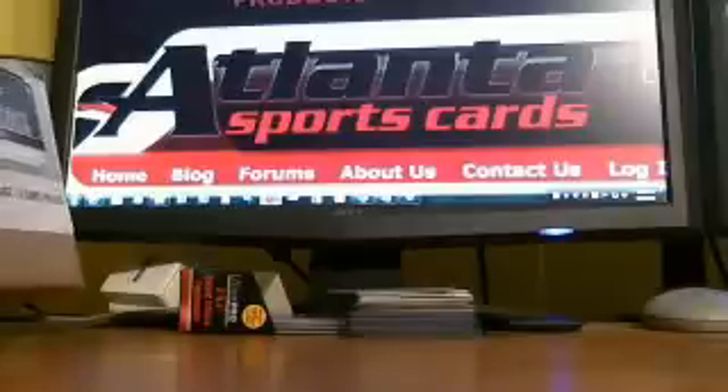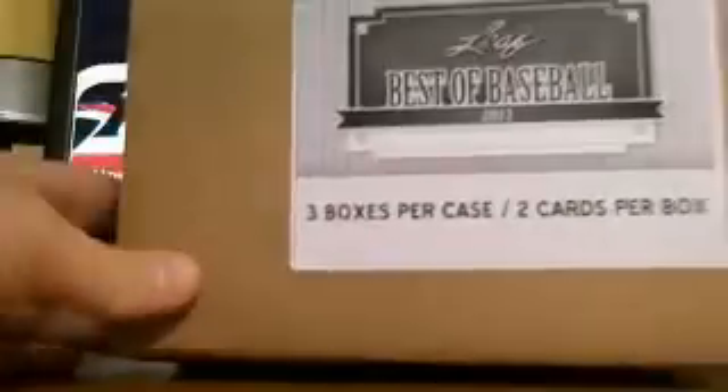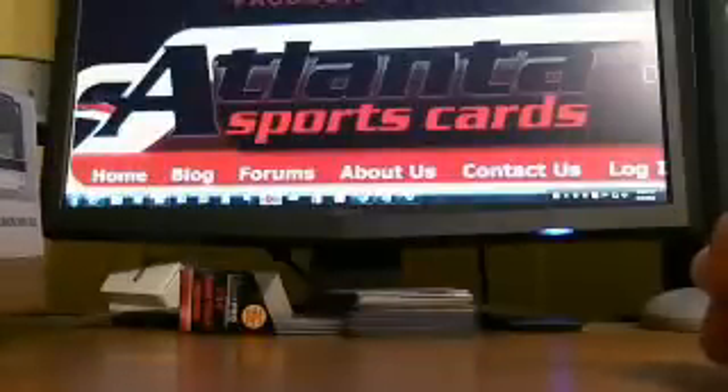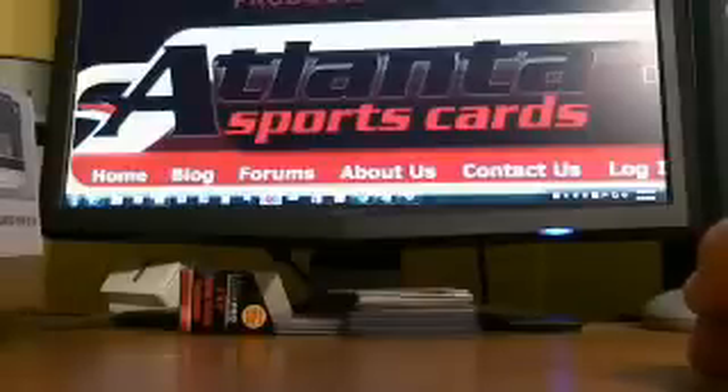Hey everyone, Dan Dekowski here. Dizzy D's doing another case break of 2012 Leaf Pesta Baseball, pretty hot product that was just released this week. Got three cases and we're doing separate breaks of each with videos up on YouTube. All of my boxes were bought from Atlanta Sports Cards, Josh at Atlanta — www.atlantasportscards.com or atlsportscards.com.